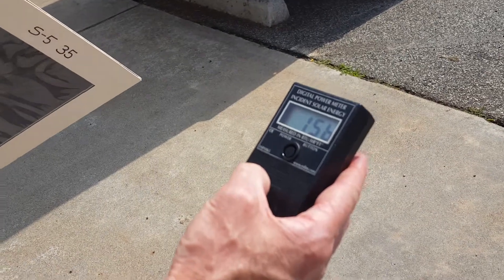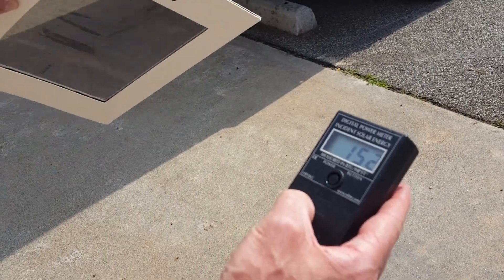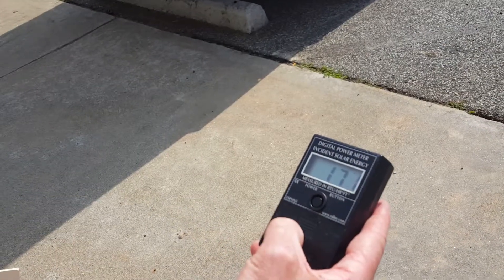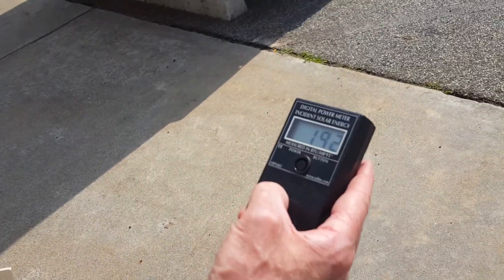Right now we're at 153, 155 around there, down to 78 to 80 to 160 or so. It keeps changing because of the cloud cover.